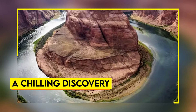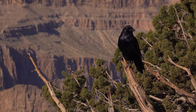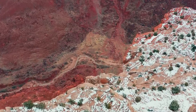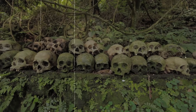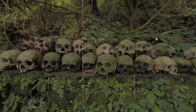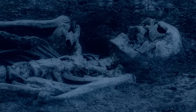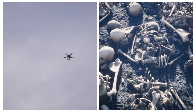A Chilling Discovery. Shocking discoveries have been made in a remote canyon where human presence is rare and the only sounds are distant birds. A drone recently uncovered a disturbing find. The drone, which was being used to capture the canyon's stunning natural beauty, instead revealed a chilling scene — scattered human skeletons across the rocky ground. The drone operator initially thought the bones on his screen might be animal remains, fossils, or joints in such isolated areas. However, as he flew the drone closer, it became clear that these were human bones.